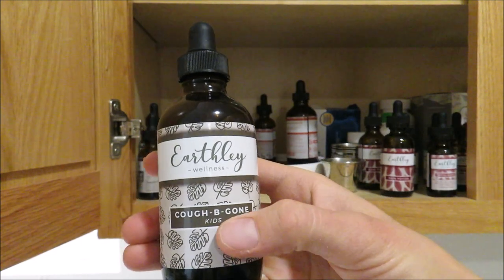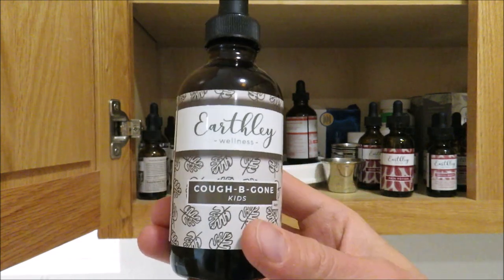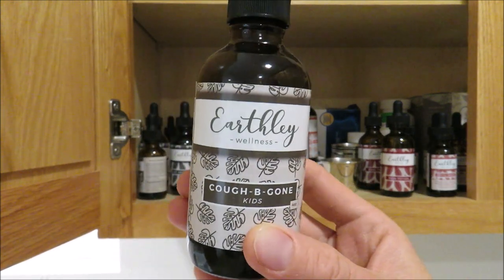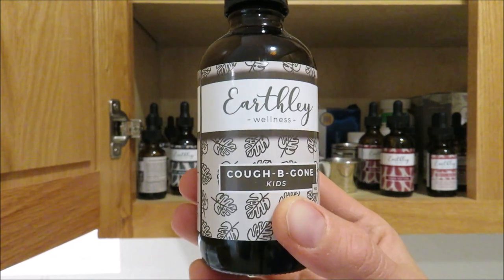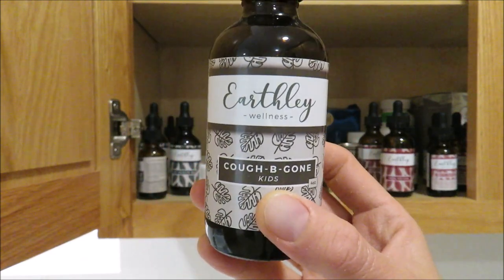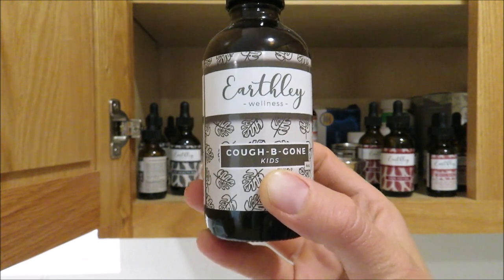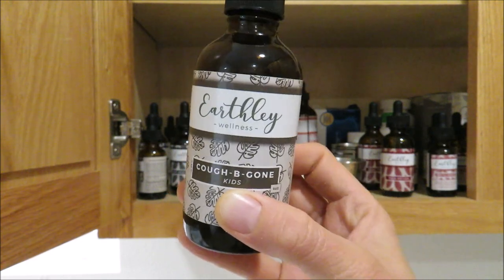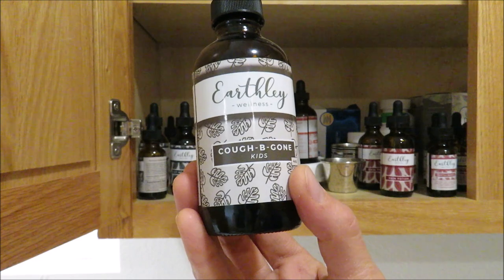One of my favorite products is the Cough Be Gone — I got the kids' version, which is glycerin-based instead of the regular alcohol-based tincture, so it's a bit sweeter. It's an amazing cough tincture that does not suppress your cough but helps your body get everything out. When you're sick, you don't want to suppress a cough — you want to support your body in cleaning things out. Miles used to get croup all the time, so I always have this on hand.